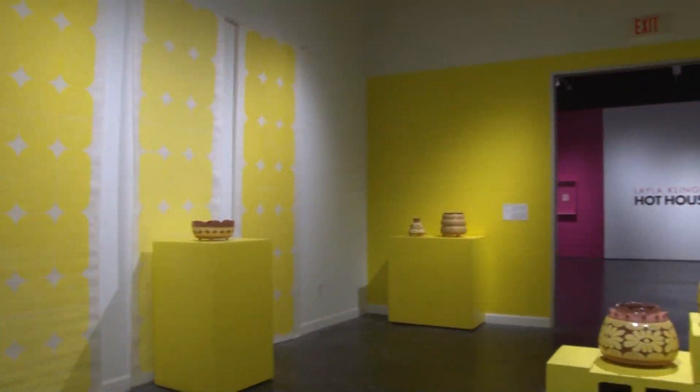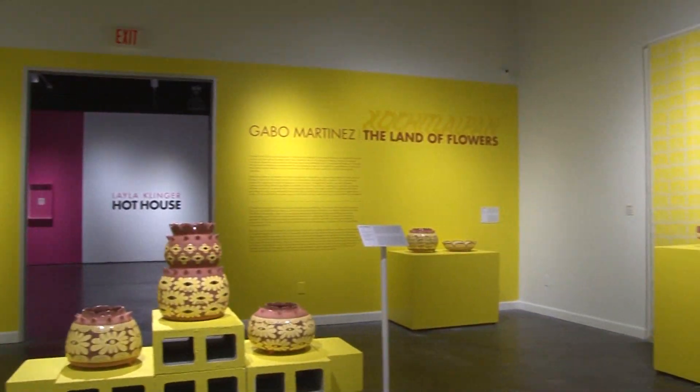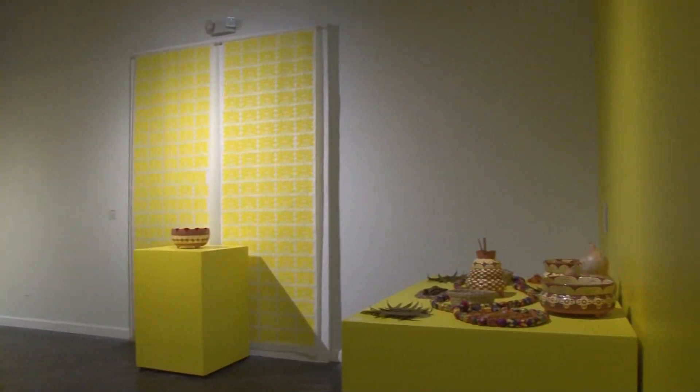It's an exhibition that really focuses on the flower as a unique historic motif in Mexican culture, as well as spiritual elements that Gabo Martinez — the Texas-based artist whose solo show this is — focuses on in the body of work she's presenting here.